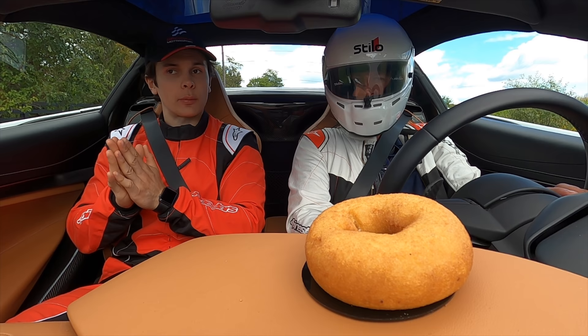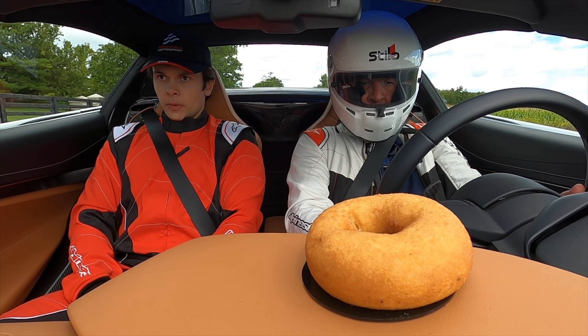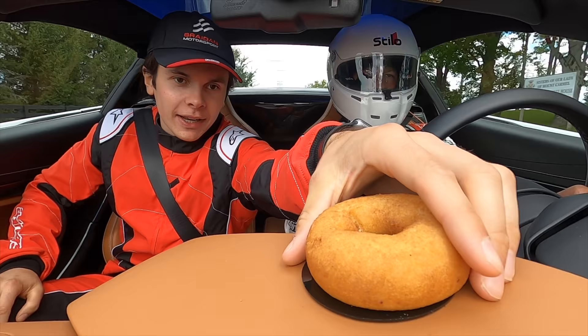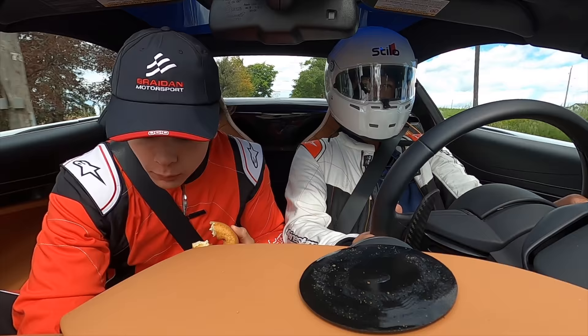All right guys, we're about to do the first attempt at the donut challenge. I've got my dad here to give me a three-second countdown, then we're going to absolutely launch this thing. Are you ready? Born ready. One, two, three, go! Oh my god — I could have it now, right? Yeah. That's like a gingerbread taste to it.